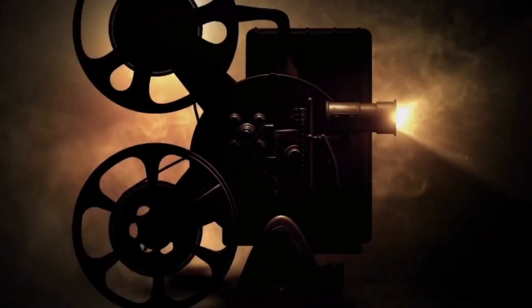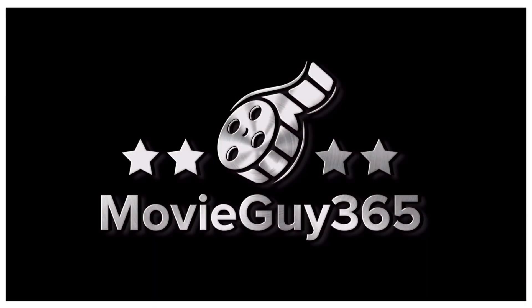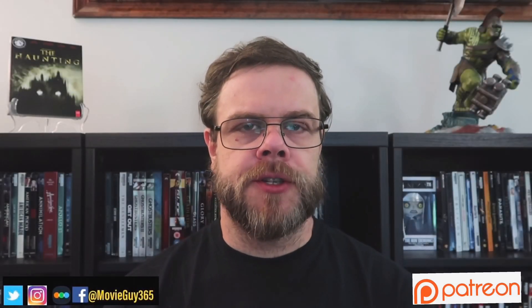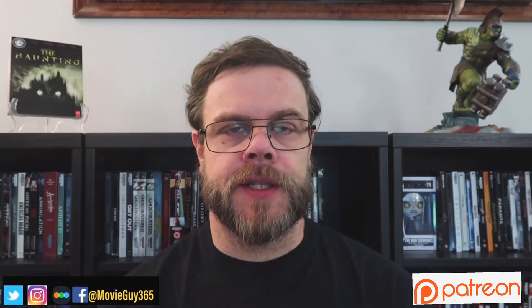Hello friends, this is Adam with MovieGuy365 and today I'm going to review the Blu-ray edition of The Haunting. If you're new to the channel, please hit the like button, subscribe, hit that bell notification. You can also find me over Twitter, Instagram, and Letterboxd — ThatMovieGuy365.